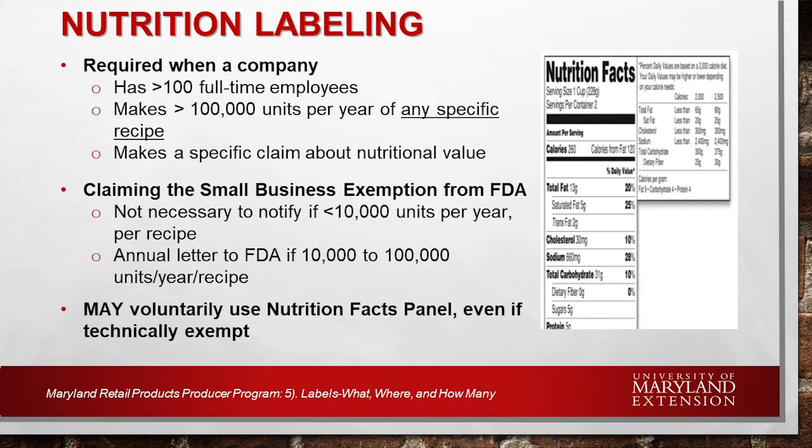Regarding nutritional labeling: if you have more than 100 full-time employees or are making more than 100,000 of any specific recipe in a year, you must file to make specific claims about nutritional value, and those nutritional facts must be on your package. If you're a smaller producer, it is not necessary to notify FDA for an exemption if you produce less than 10,000 units per year per recipe. An annual letter can be sent to FDA if it's 10,000 to 100,000 units. Below these numbers, no notification is needed, though you may voluntarily use nutritional fact panels even if you are technically exempt.